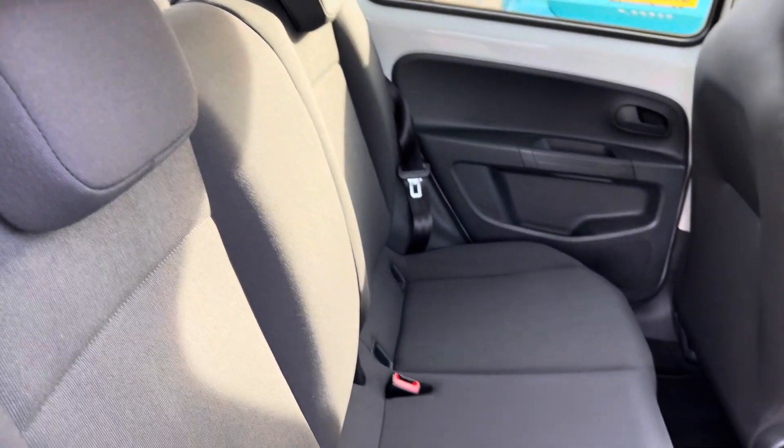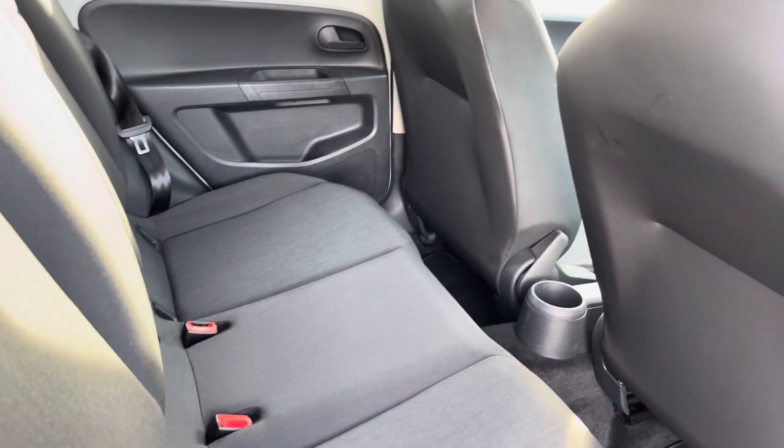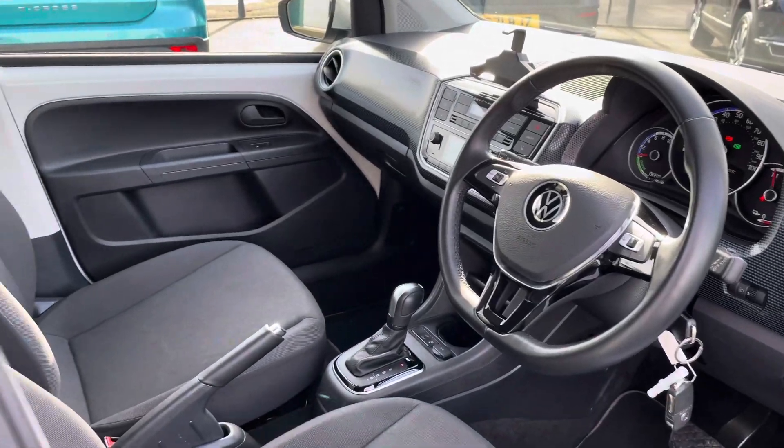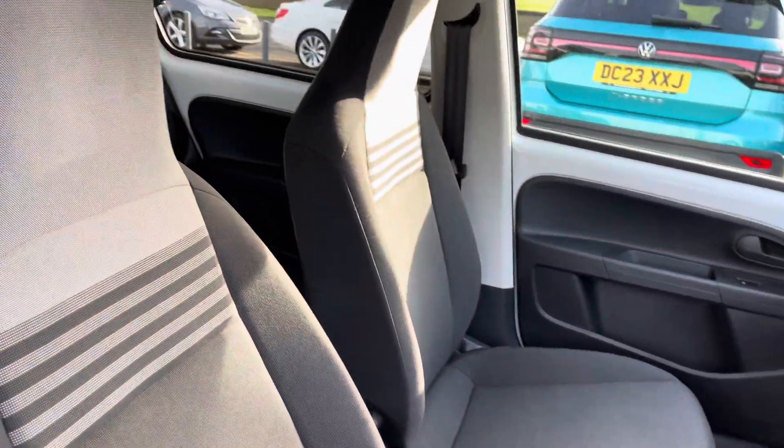Moving inside the cabin, you've got these lovely patterned cloth seats with ISOFIX points on the outer seats. Moving to the front of the vehicle is a leather-wrapped multi-function steering wheel, plus a little storage by the centre console with a 12-volt socket there as well.